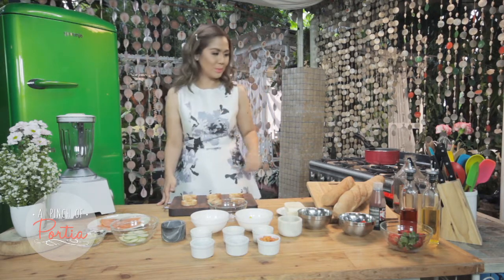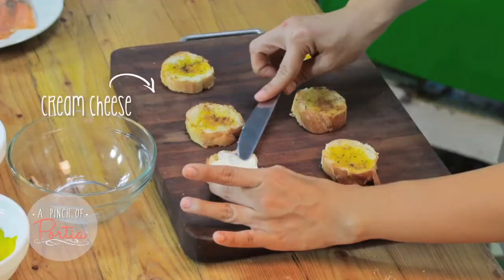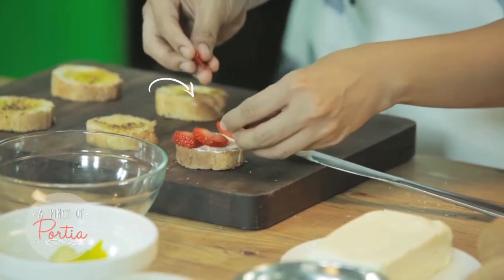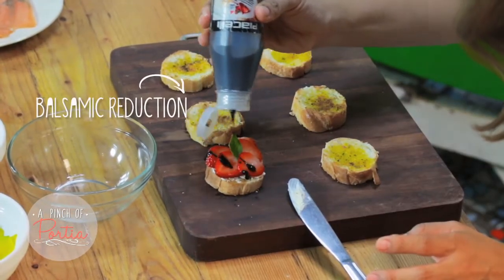My first toast recipe is actually very simple with a nice combination of strawberries and cream on it. I have my cream cheese — I'm going to spread a generous amount on my toast, then add some strawberry slices on top, a basil leaf, and drizzle some balsamic reduction. How simple is that?